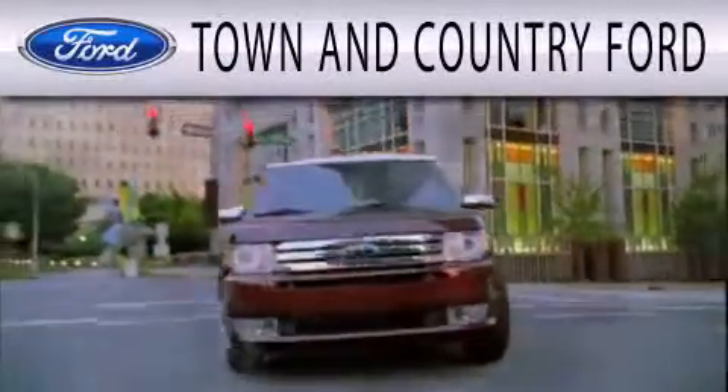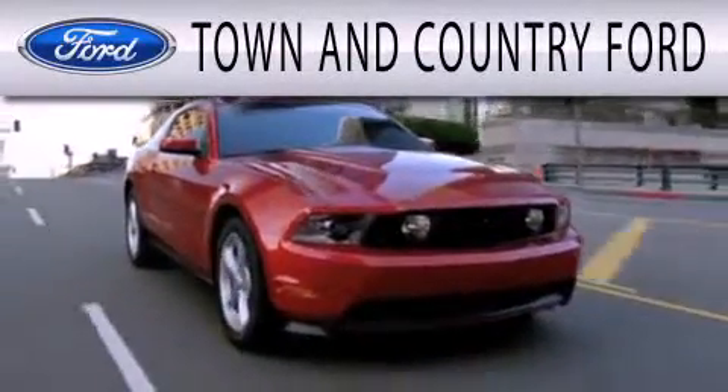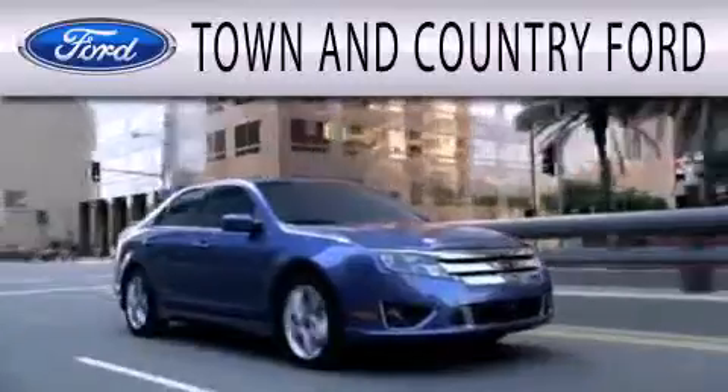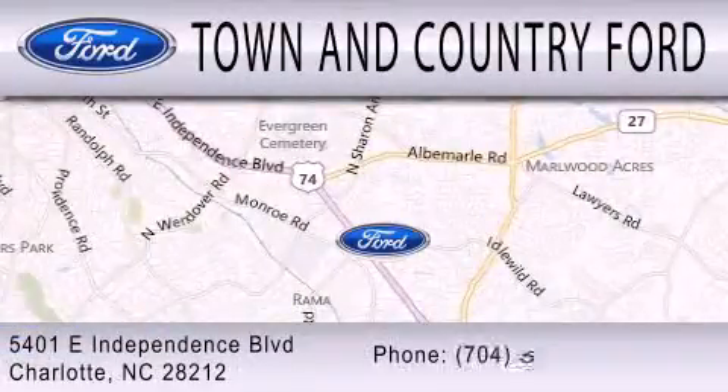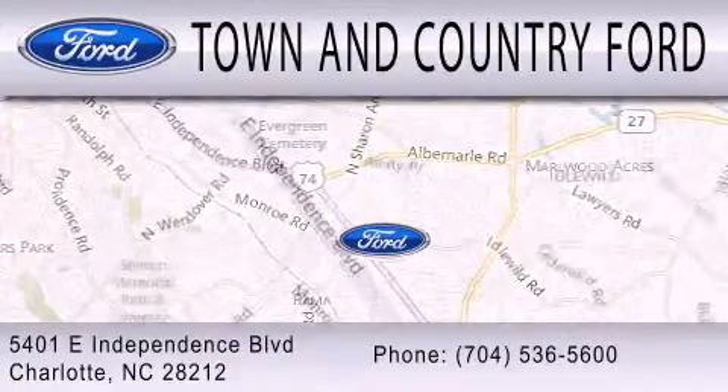Town and Country Ford is dedicated to doing everything possible to ensure that the experience you have selecting your next vehicle is as pleasant as possible. We are located at 5401 East Independence Boulevard in Charlotte.